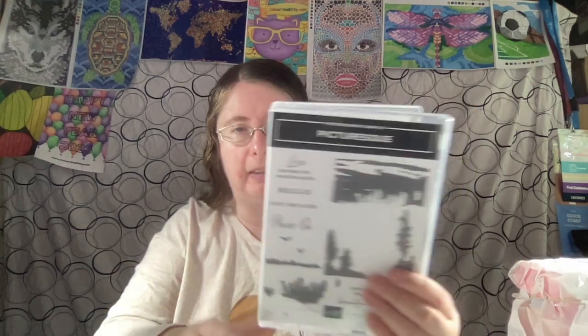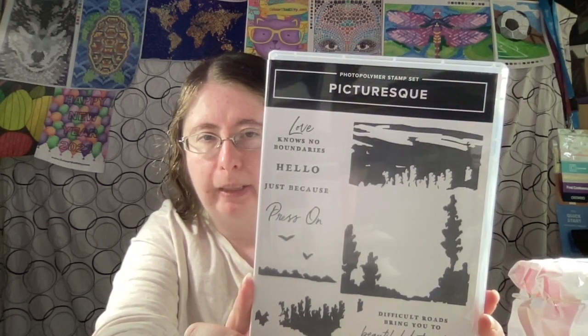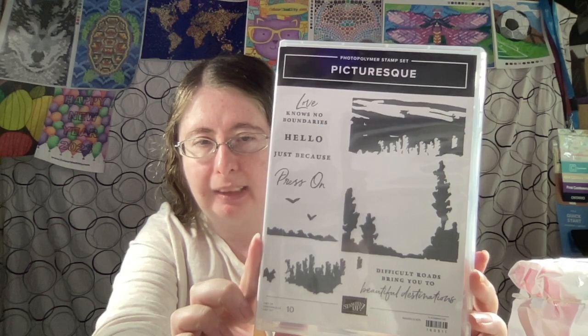This is really nice even just as a fun quick project with this stamp set. There are other phrases on here too: 'Love Knows No Boundaries,' 'Hello,' 'Just Because,' 'Press On,' and 'Difficult Roads Bring You to Beautiful Destinations.' It's a great stamp set.